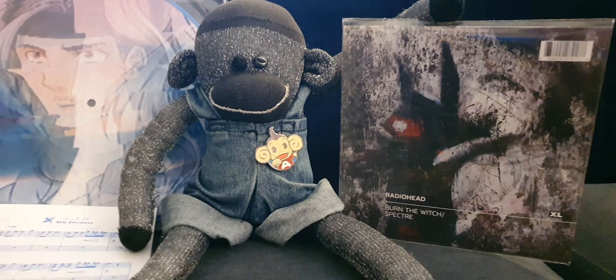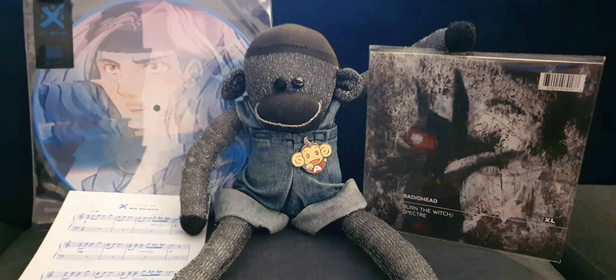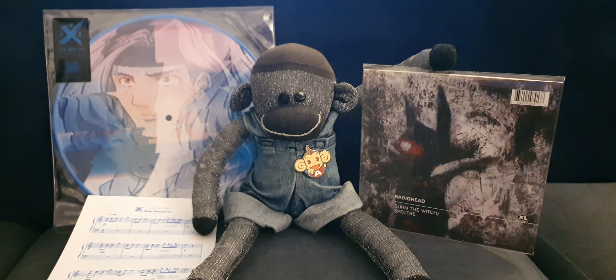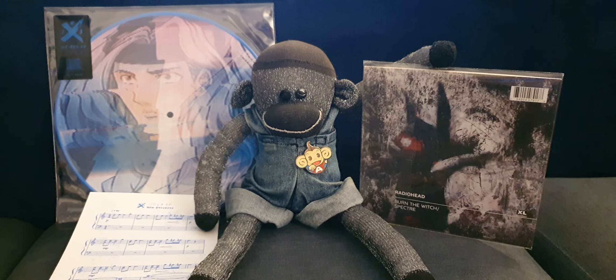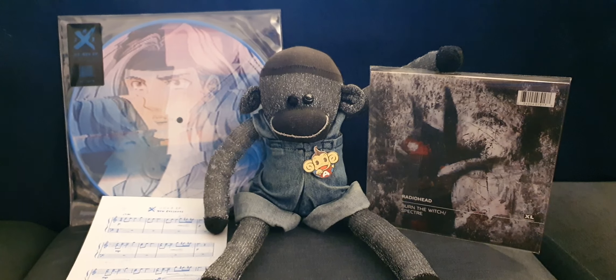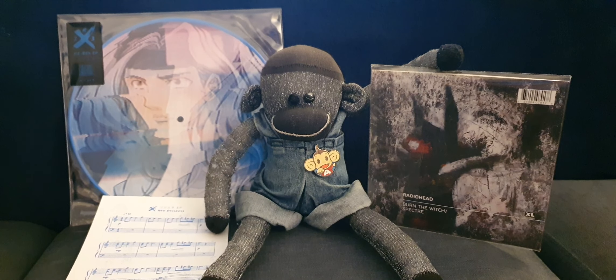I will put both of those songs on the playlist as well. That's your video for the letter R - R23X and Radiohead. I'll put the songs on the Spotify playlist and I will see you next time for more Letters of Music. Okay, bye!